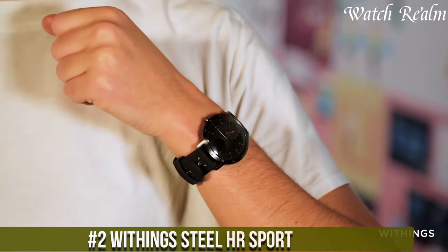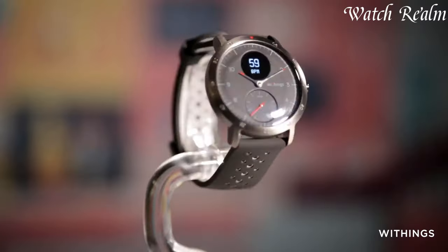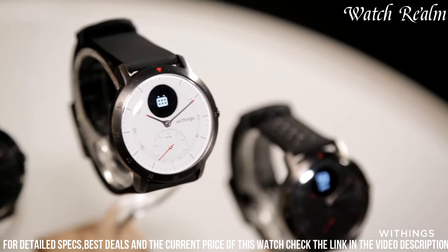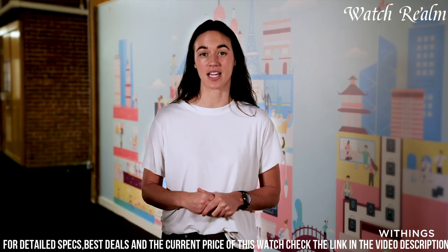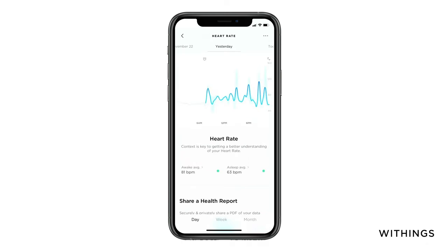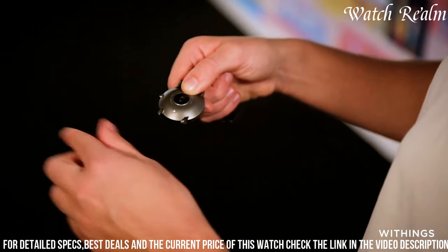Number 2. The Withings Steel HR Sport is a testament to blending athletic functionality seamlessly with an elegant design. Crafted with a stainless steel case and silicone strap, it combines a traditional analog look with modern digital features. This hybrid smartwatch boasts an array of fitness tracking capabilities including heart rate monitoring, GPS connectivity, multi-sport tracking, and VO2 max estimation, empowering users to monitor their health and workouts comprehensively. The discrete digital display provides essential notifications and activity data while preserving the classic watch face. With impressive battery life and water resistance, the Steel HR Sport caters to active lifestyles without compromising style.